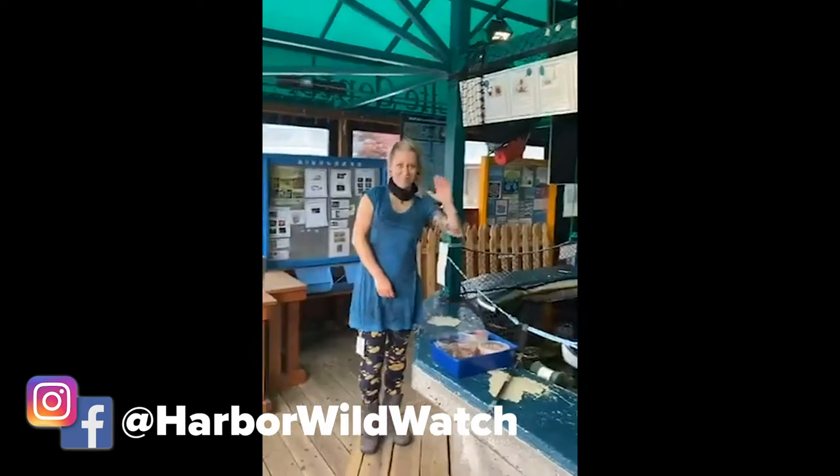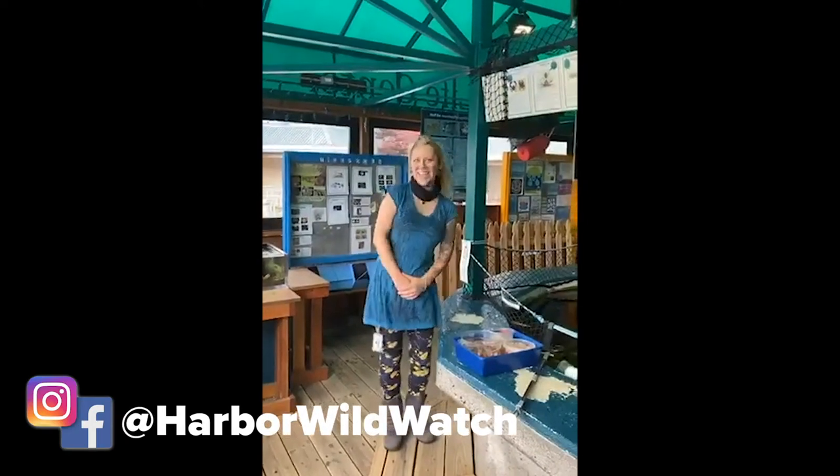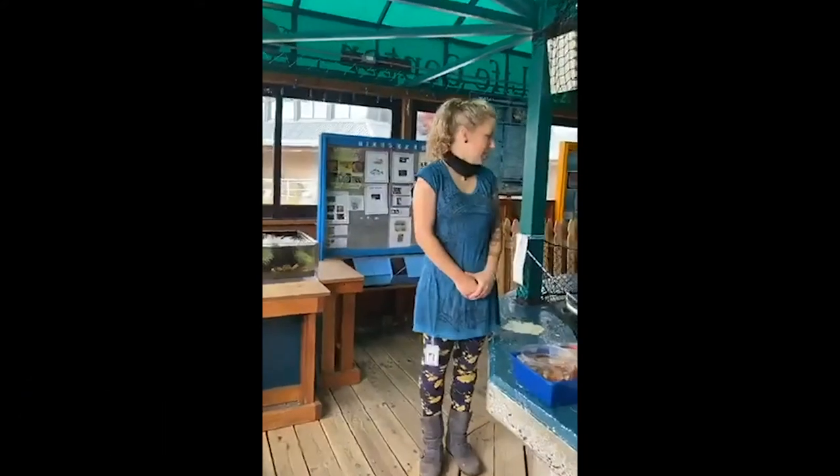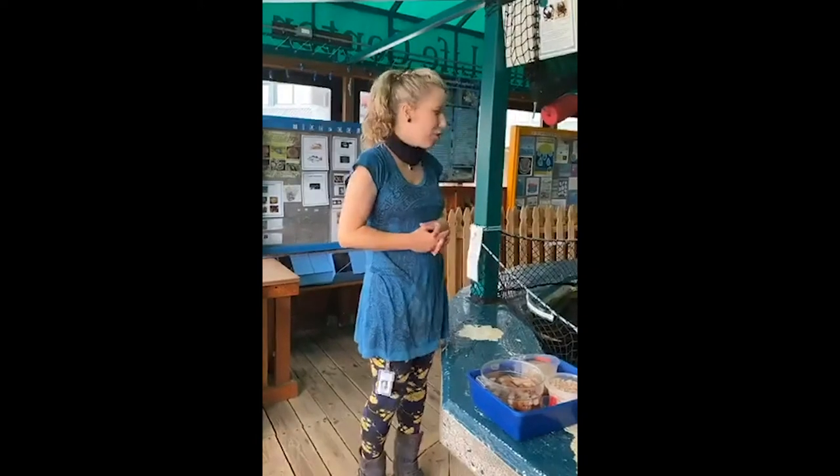Hi everybody! Thanks for joining us here for this awesome behind-the-scenes look at the inner workings of the Marine Life Center in Bellingham, Washington. We've got our own personal tour guide here. This is Kasey. Tell us a little bit about where we are right now. So you are in the Port of Bellingham, Washington, which is a little further north than Seattle.